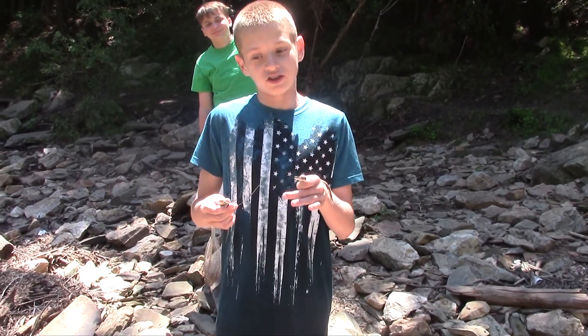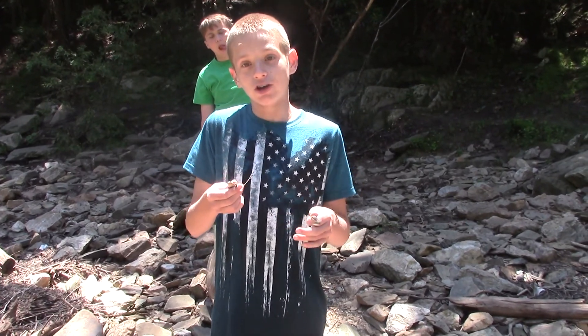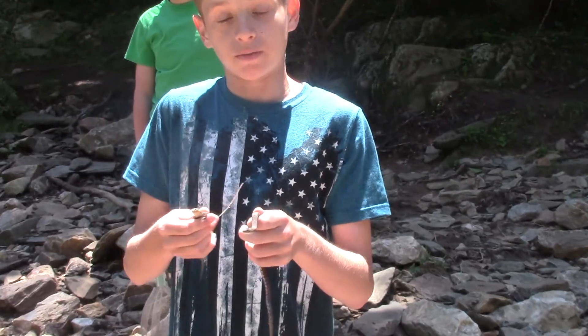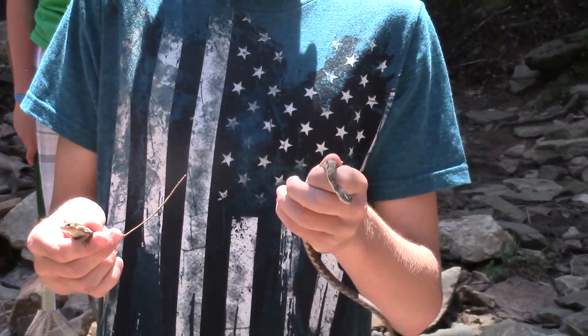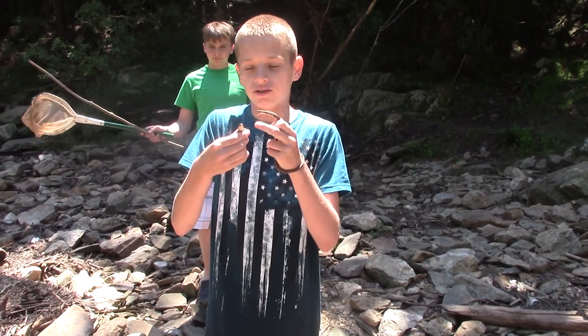So we just left the copperhead to be, and I was about to film the skink, and I looked over and found this juvenile water snake. It seems like we went from finding nothing today to finding tons of herps. And this is a five-line skink, if you can see it.